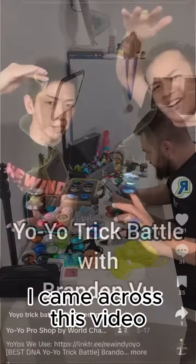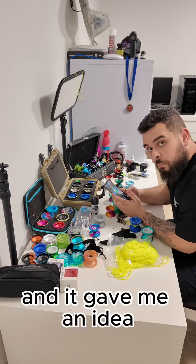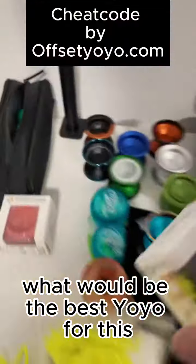While I was scrolling through TikTok, I came across this video and it gave me an idea. I thought to myself, what would be the best yo-yo for this?